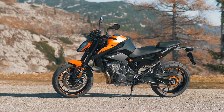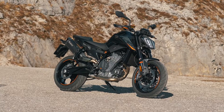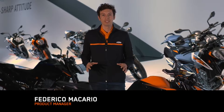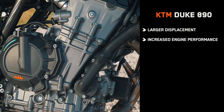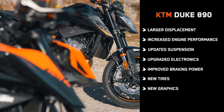Here to help showcase the bike is Federico Macario from the product management department. The new KTM 890 Duke is the latest evolution of the successful 790 Duke launched back in 2017. The new bike benefits from larger displacement, increased engine performance, updated suspension, upgraded electronics, improved braking power, new tires, and completely new graphics.